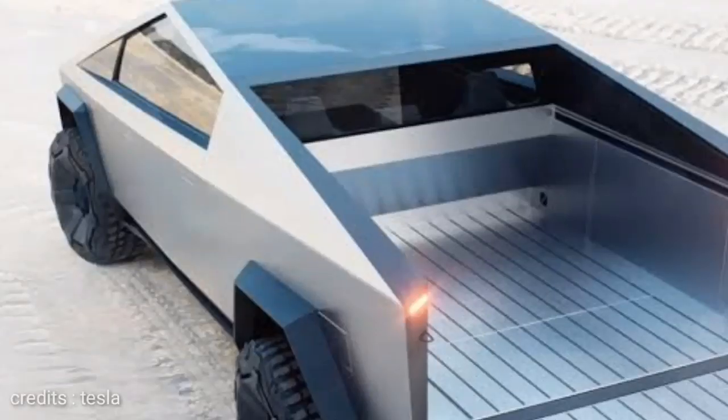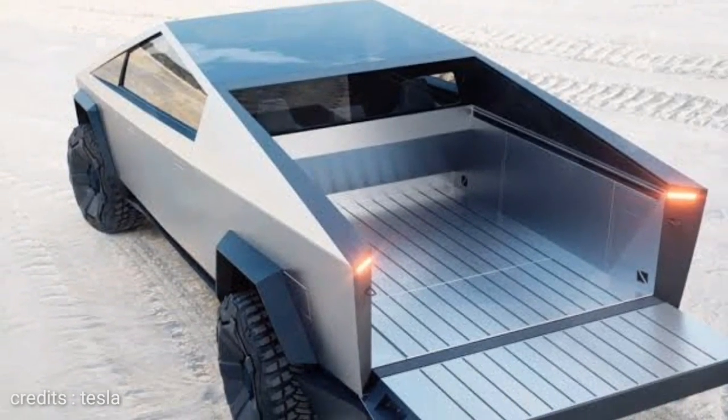What features does this truck have? How many benefits does it offer? Let's compare it with other cars.